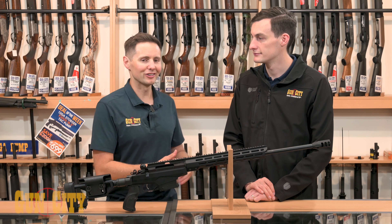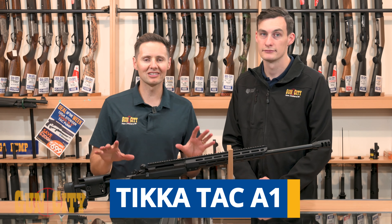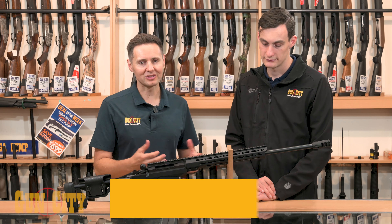Hey everybody, welcome back to Gun City. I'm Ferg, this is Conor, and today we're looking at Tikka's TAC A1 model, which is a really great release from Tikka.